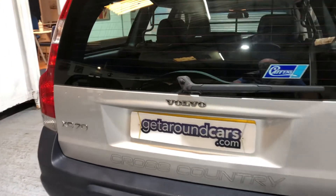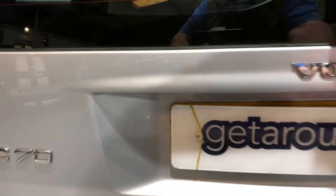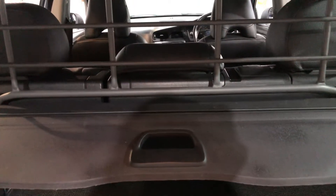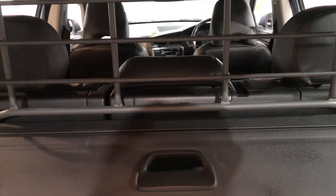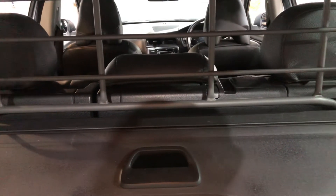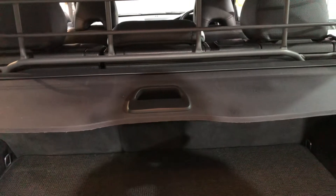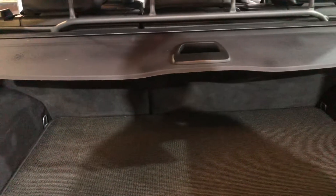Let's open up the boot area — massive. Your range of vision is good if you're fortunate enough, or unfortunate enough, to be the rear passenger. It's got a roller blind to cover everything up.